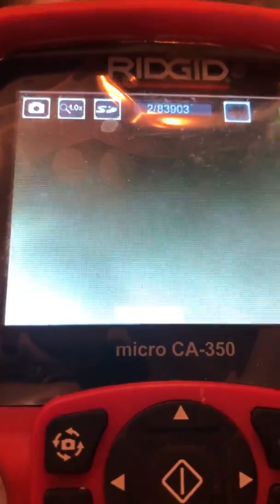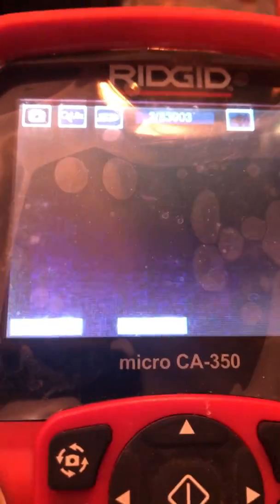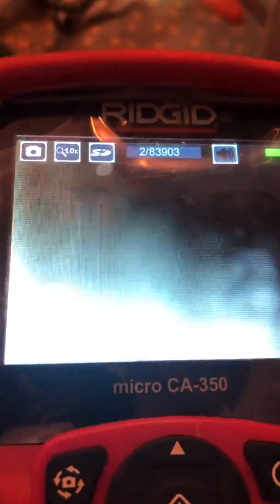I'll definitely see if I can get it to drain down a little. Alright, I'll close it up.